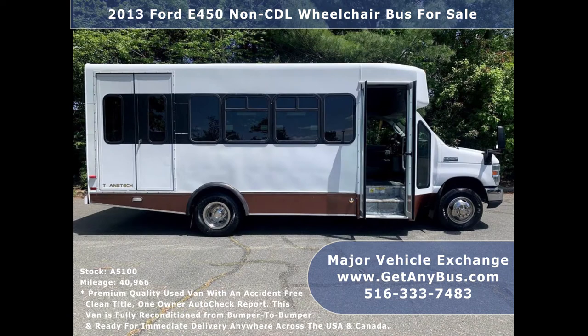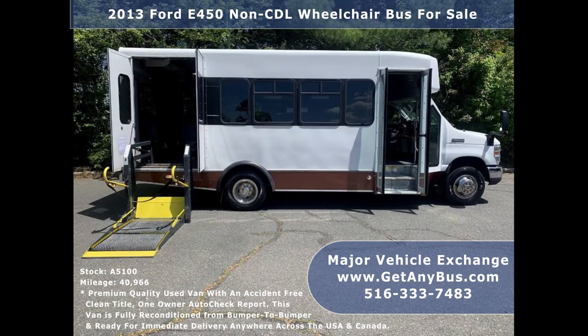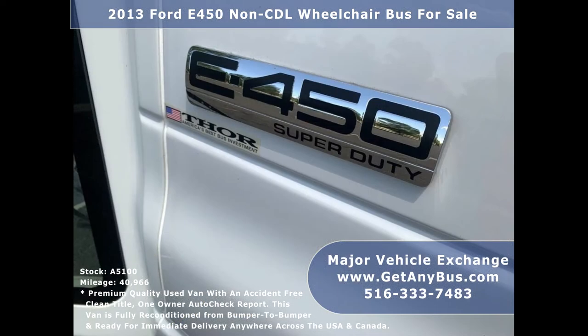The cabin looks almost new and the exterior of the bus was just detailed for a mint appearance. This E450 rides smoothly, handles well, is well equipped, and ready to go. The large passenger cabin will allow for comfortable group travel. There are no known problems with this vehicle and the bus is 100% ready to go — test drives and inspections welcome.